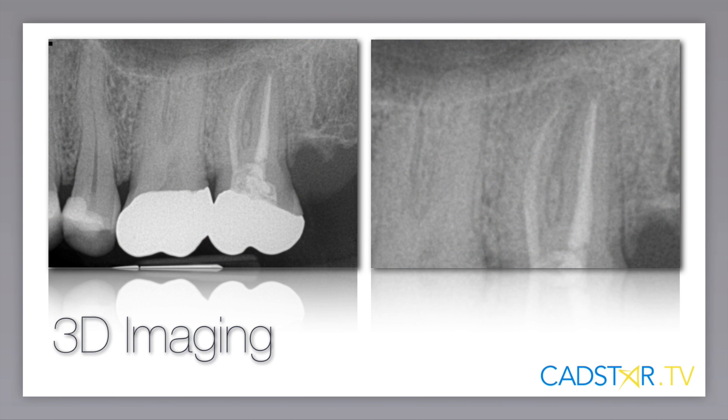I want to share one case with you on this video that demonstrates the diagnostic assets of this system. Case in point: tooth number 15. It's an endo I did probably back in about 1987. The tooth has been asymptomatic. It's stable. There's no mobility.